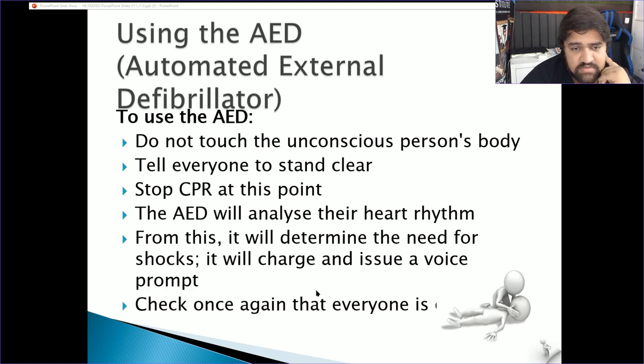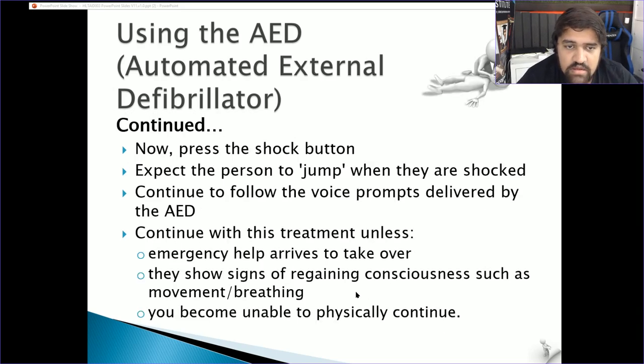Determine whether a shock is needed — don't give shocks to someone who is already responsive. Try to get responses from the person and talk to them. Once done, debrief everyone and stay with the person until Triple Zero or paramedics arrive. Press the shock button when ready, expect the person to jump, then continue following the voice prompts from the AED. Continue with CPR and AED — shock and CPR, shock and CPR — until emergency help arrives and takes over.